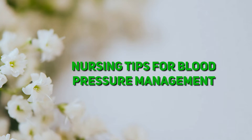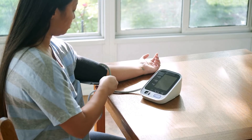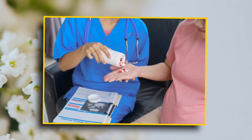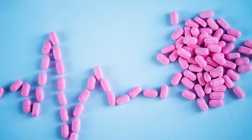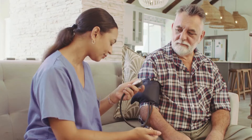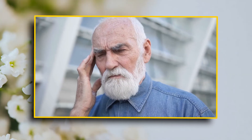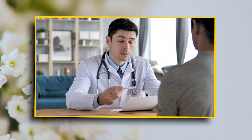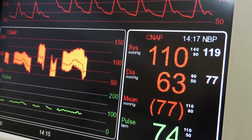Here are some pro nursing tips for blood pressure management. For hypertension, educate patients on lifestyle changes like eating healthy and exercising, and administer antihypertensive meds like ACE inhibitors or beta blockers as prescribed. For hypotension, encourage hydration — water is life — and help patients rise slowly from sitting or lying positions to prevent dizziness. Use medications like vasopressors in severe cases. And always remember to treat the patient as a whole; blood pressure is just one piece of the puzzle.